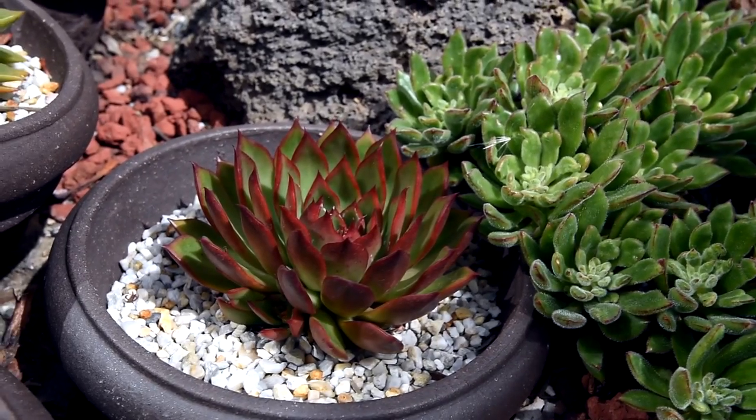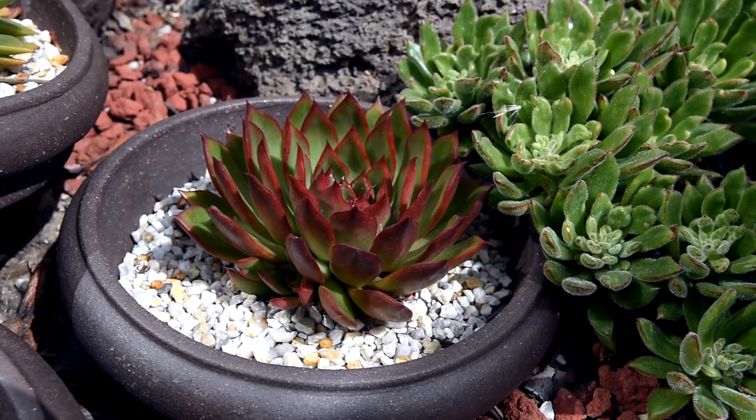I'm pretty pleased with how much this benimusume has grown, and it's starting to show off its pretty red colors now.